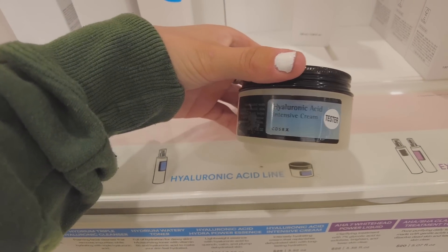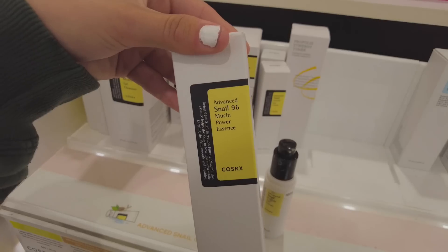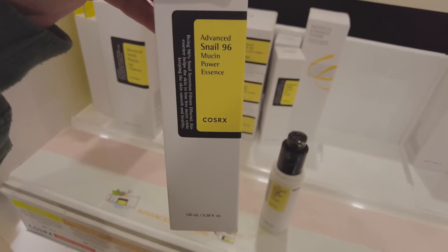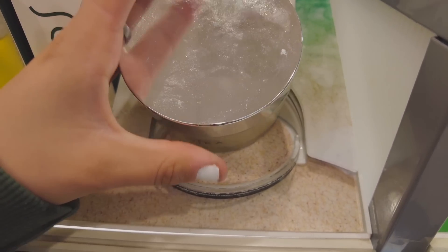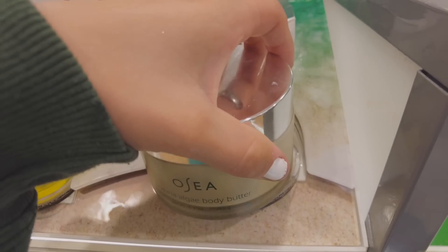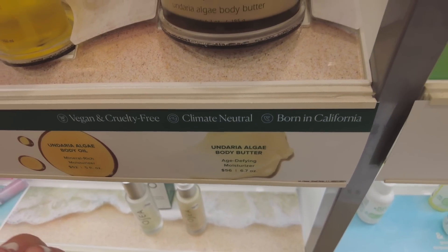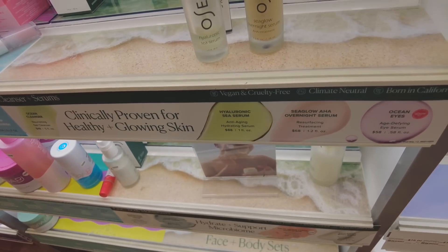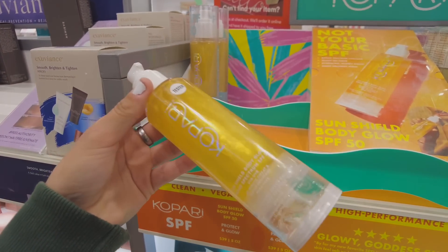This hyaluronic acid intensive cream from Kose looks super good. I recently got the Cosrx snail mucin power essence and I love it, so I'm interested in this. It smells super good and it's huge — literally the size of my hand — and for $56 I feel like that isn't terrible. I love this brand's packaging, it's so cute. I've always wanted to try a body glow oil for the summer.